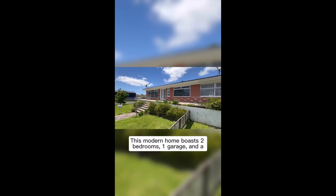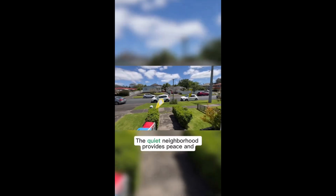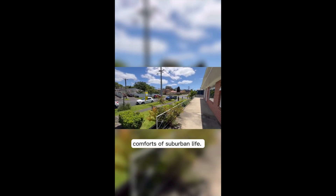This modern home boasts two bedrooms, one garage, and a spacious layout with an open-plan design. The quiet neighborhood provides peace and tranquility, allowing you to enjoy the comforts of suburban life.